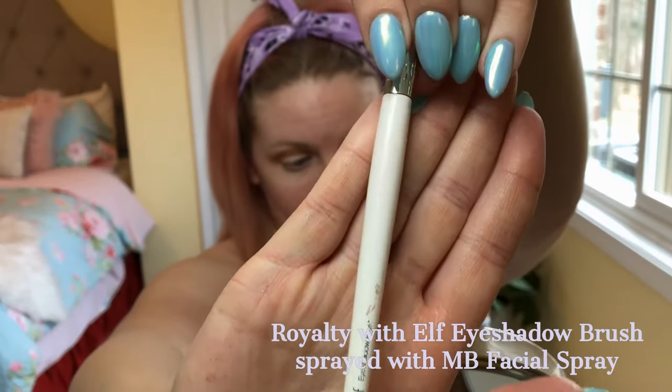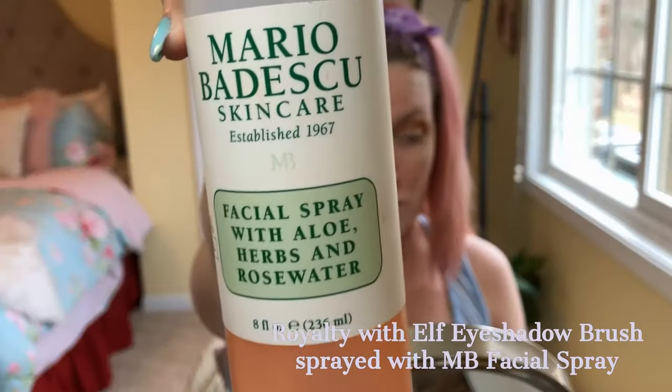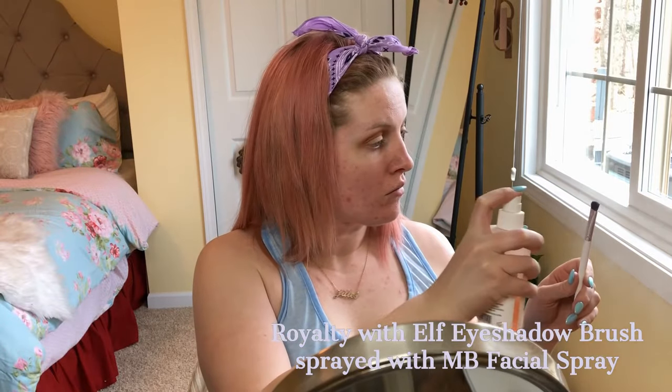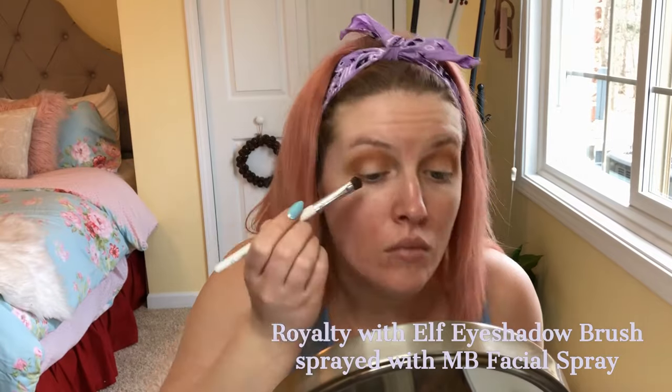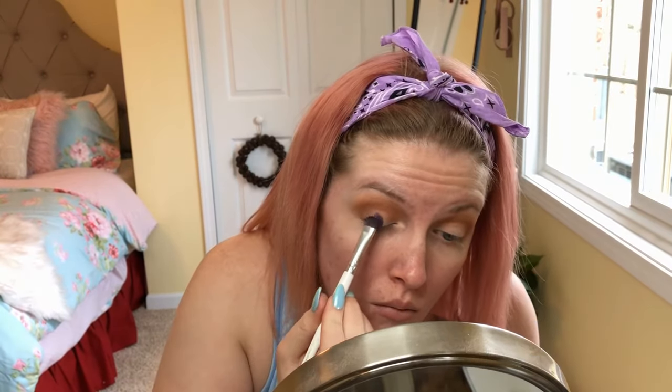Next, I'm going in with an ELF shader brush in the shade Royalty, sprayed with the Mario Badescu rose water spray — you can really use any setting spray just to intensify any kind of metallic shadow. I'm putting this color all over my entire lid.